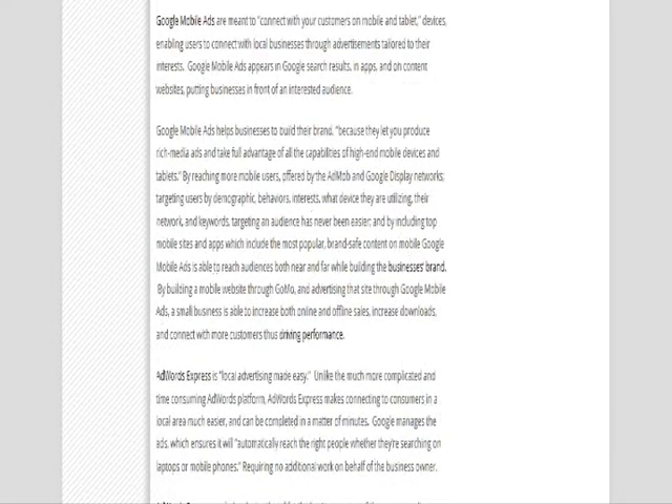Number 3 is Google Mobile Ads. Google Mobile Ads allows you to connect with your customers on mobile and tablet devices, which enables users to connect with your local business through advertisements that are tailored to your particular customer's interests.